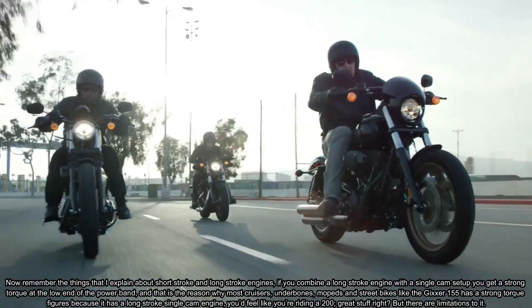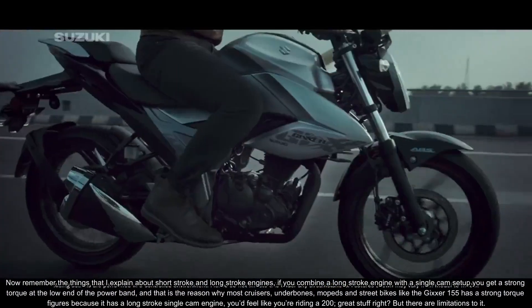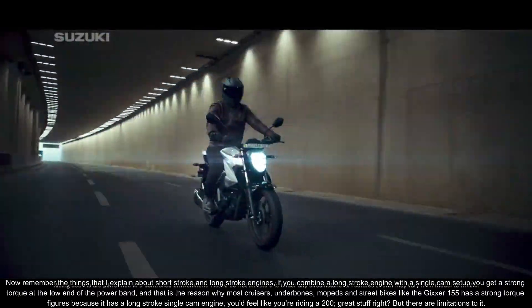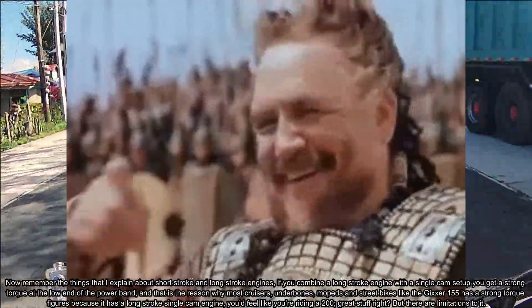— mopeds and street bikes like the Jixxer 155 — have strong torque figures, because it has a long stroke single cam engine and you'd feel like you're riding a 200. Great stuff, right?